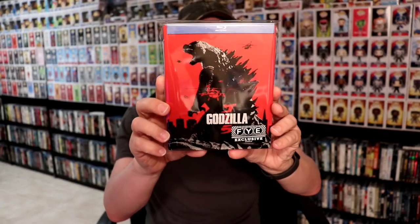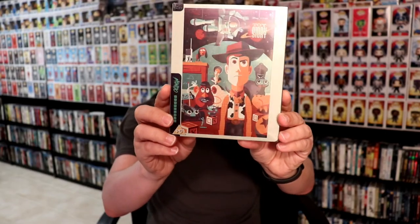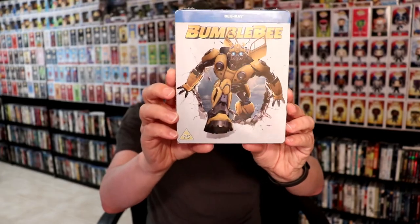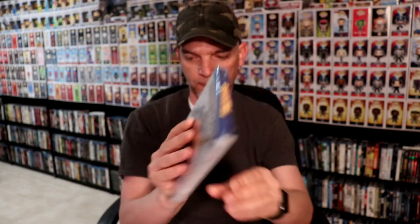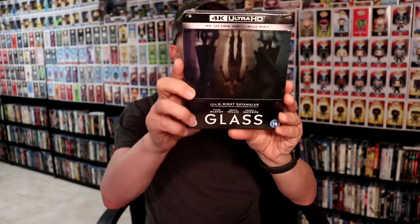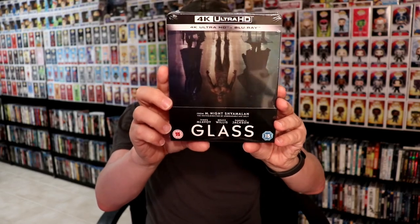I got the Godzilla FYE exclusive steelbook. Then from the UK, I got Toy Story — the Mondo exclusive steelbook from Zavvi — and the Bumblebee steelbook from Zavvi. I also picked up Spider-Man: Into the Spider-Verse steelbook, and I was able to get Glass — the Zavvi exclusive steelbook. I really like this one; I need to do an unboxing of that.